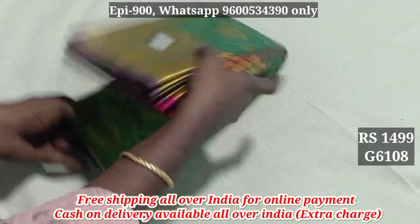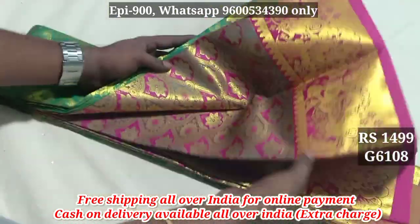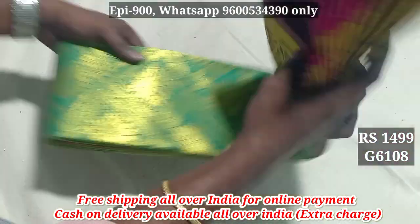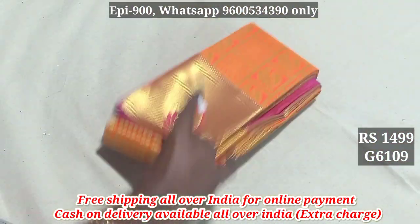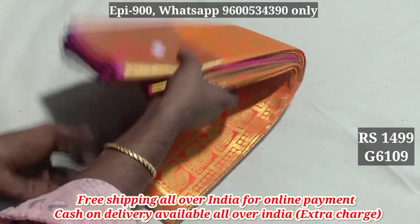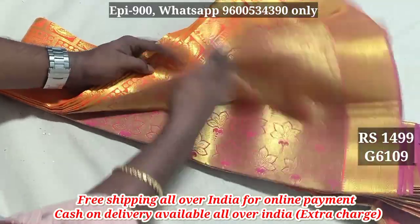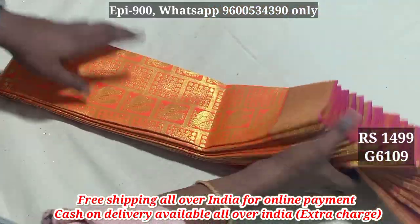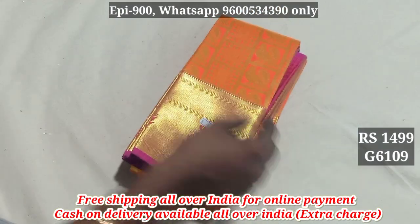This is 6108. Next is 1699, product code 6109. The jerry border has two sides, and the blouse has a similar jerry border. You can see a line with the jerry border. The hetero border has a similar blouse — product 6109.